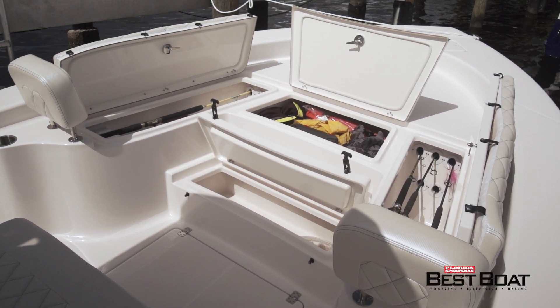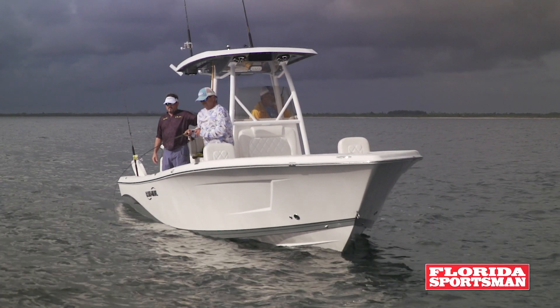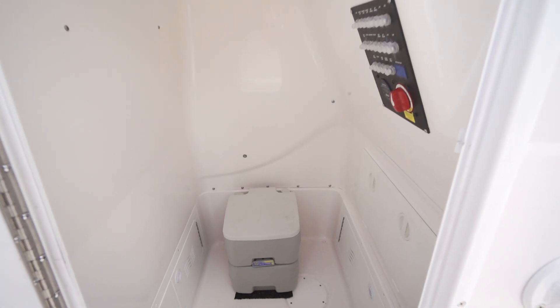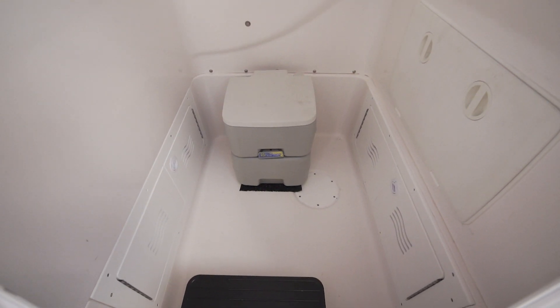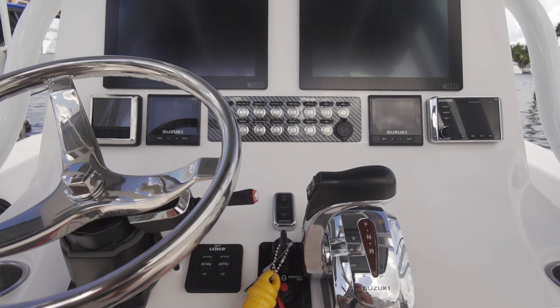They did a good job. Going from a 26 up to a 28 gives you so much more room in the console — they've got a head in it and the room to use it. Another benefit of the big console is tons of room for your displays, creating a really big face where everything is heads-up and all your switching is right there with two display units.